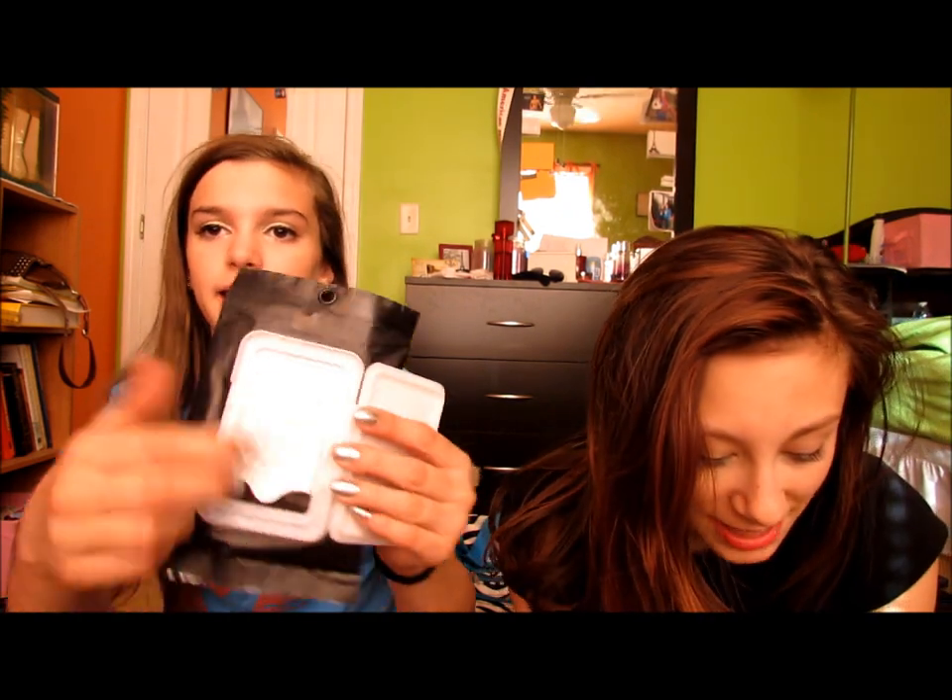I finished up some makeup wipes — I kept these with me when I would spend the night at friends' houses. These are the elf ones and they come with 20. They're pretty good but they're kind of scratchy — not the softest. Then I finished up these Neutrogena hydrating ones. These are usually what I get, and they're pretty good but not amazing — probably the best Neutrogena ones though.